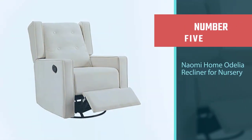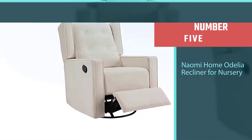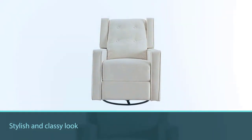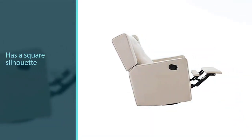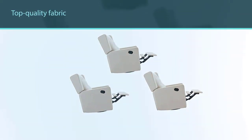Number five: Naomi Home Delia Recliner for nursery. If you're looking for a full recline to sit back and relax, the Naomi Home Delia will be your best recliner for nursery. This recliner's stylish and classy look will be eye-catching. This swivel glider has a square silhouette along with a track arm.